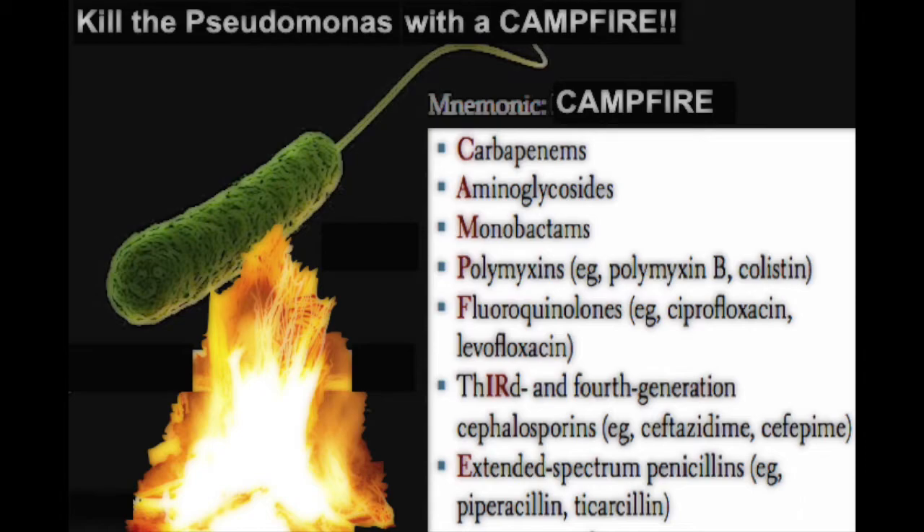C stands for carbapenems, A stands for aminoglycosides, M stands for monobactams, P stands for polymyxins, F stands for fluoroquinolones.